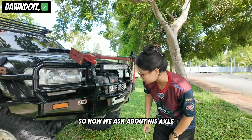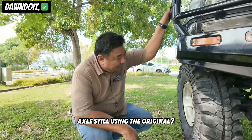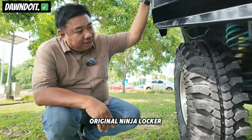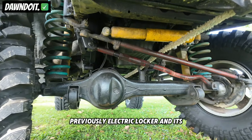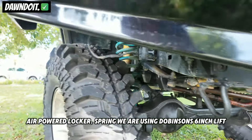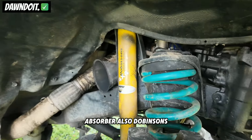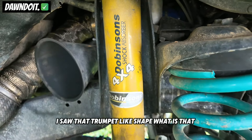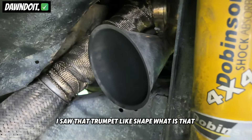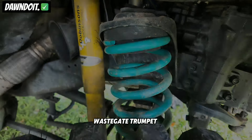Alang-alang kan, boleh kita tanya dia punya axle? Excel masih pakai yang original Ninja lock punya, dulu elektrik lock lah. Setelah kita modify pakai angin. Spring kita guna Dominsen, anak-anak si lift. Absorber sekali, Dominsen, satu set lah. Satu set Dominsen. Ada saya nampak macam trompet, apa itu? Ini wastegate punya trompet lah itu.